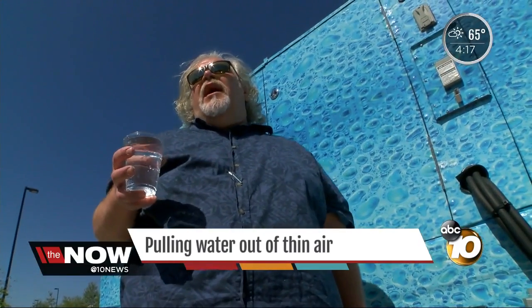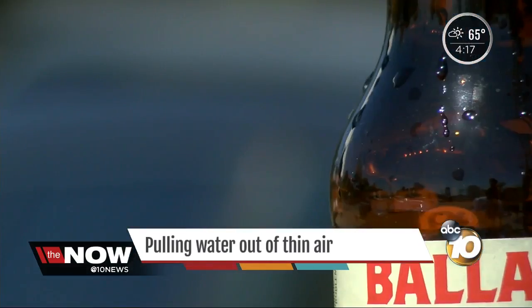Brewing beer out of thin air — they're calling it 'condensale.' Reporting for Joe Little, 10 News. Ballast Point says it expects to tap the first keg of condensale at the end of May.